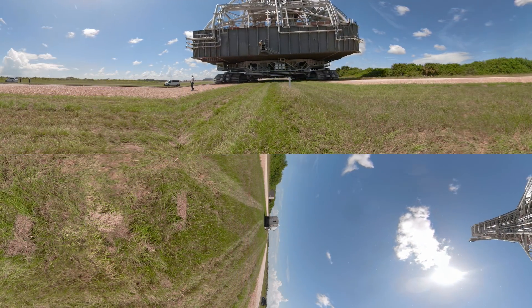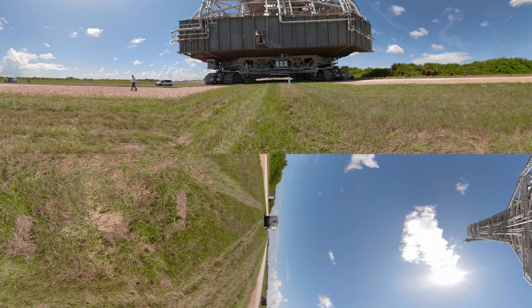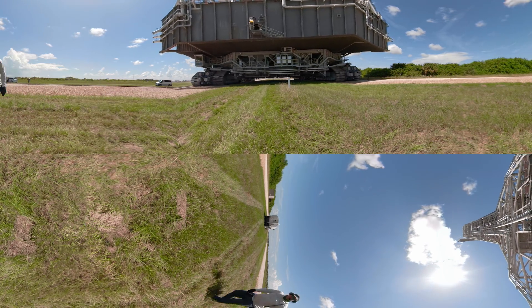You're about to get a one-of-a-kind, never-before-seen immersive view as the crawler will roll right over us. Watch your head.